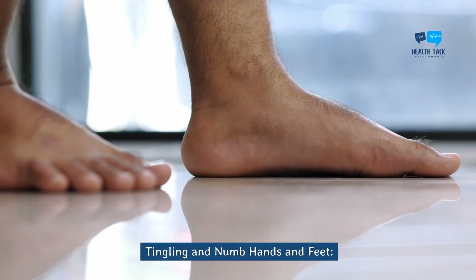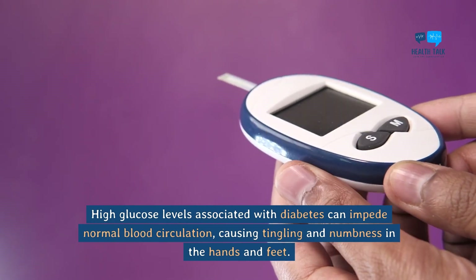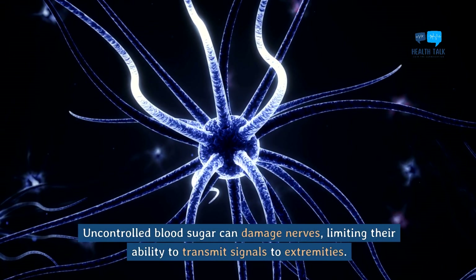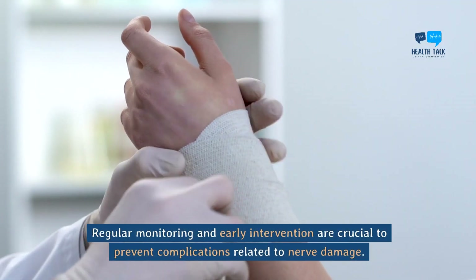Tingling and numb hands and feet. High glucose levels associated with diabetes can impede normal blood circulation, causing tingling and numbness in the hands and feet. Uncontrolled blood sugar can damage nerves, limiting their ability to transmit signals to extremities. Regular monitoring and early intervention are crucial to prevent complications related to nerve damage.